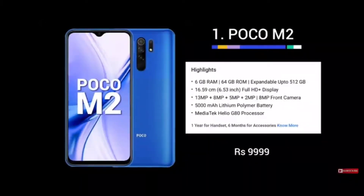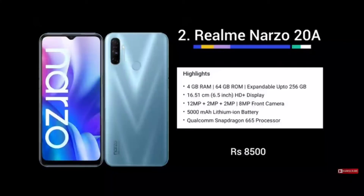Next, we have the Realme 12. This is also a mobile I personally use. It is priced at around 8,500 rupees. You can get additional discounts bringing the price down further.